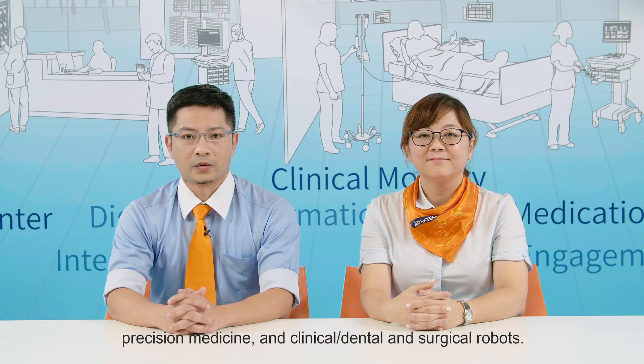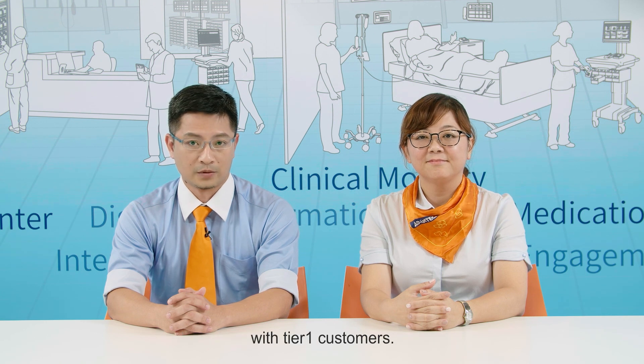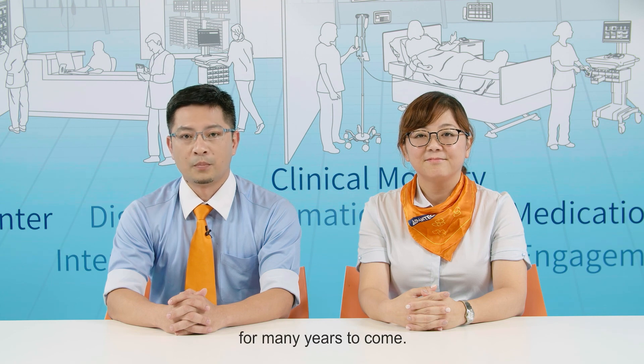Let's have a quick recap of today's session. The Advantech Medical Equipment DMS Team is always looking for upcoming trends in next-generation medical equipment — precision medicine, clinical, dental, and surgical robots. Our team has extensive experience in joint design with Tier 1 customers, and through these collaborations we have established competencies in upcoming applications. The Medical Equipment DMS Team offers various integration platform services and ready-for-market product solutions with a one-stop shopping service. We can help you choose the ideal product to meet your medical equipment needs for the next generation. Thank you for taking the time to join this online event — we hope to serve you for many years to come.